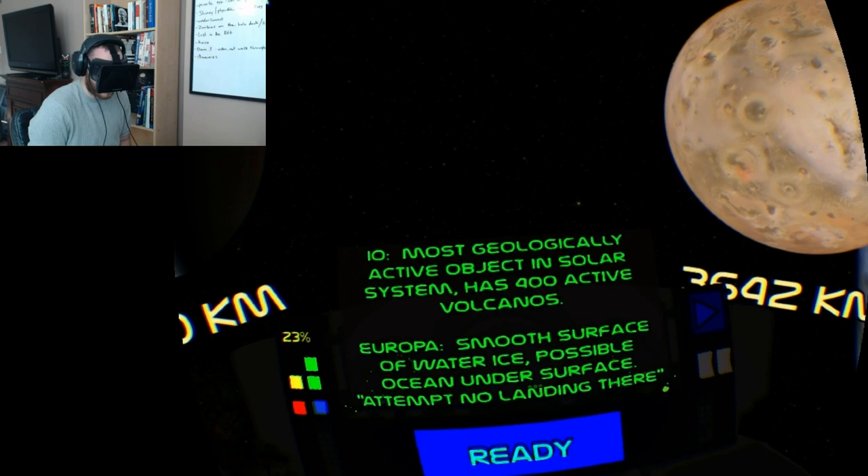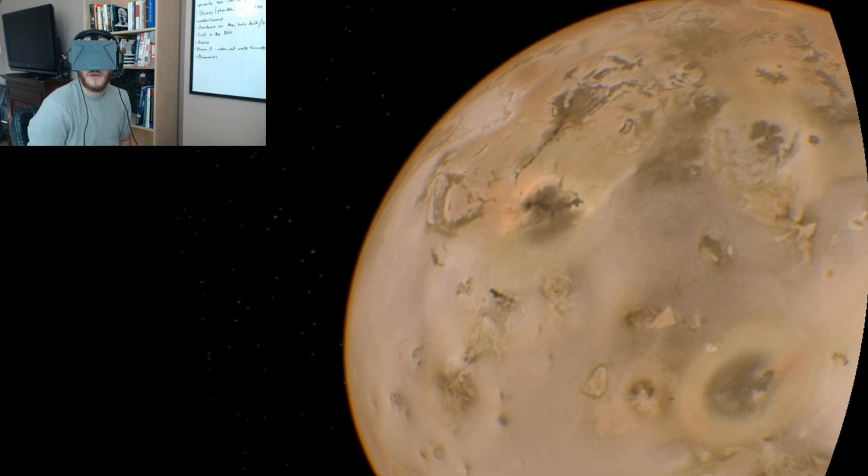This is the most geographically active object in the solar system — it has 400 active volcanoes, you can see them there. You can zoom in and get a better look.